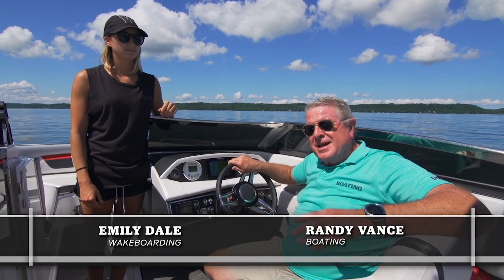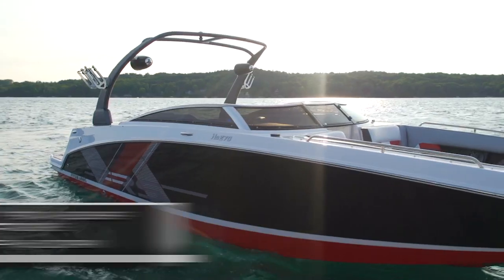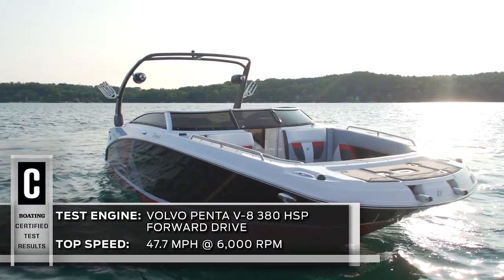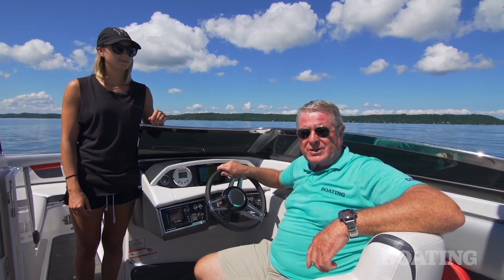Hi, I'm Randy Vance for Boating Magazine. I'm on Torch Lake in Michigan today on a brand new boat from Four Winds, the HD270RS. This luxury bow rider is powered by Volvo Penta's forward drive system, which gives it some great water sports and handling characteristics.